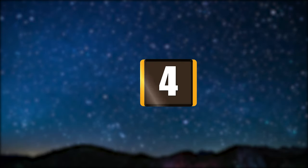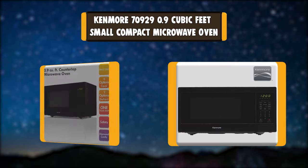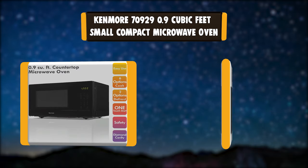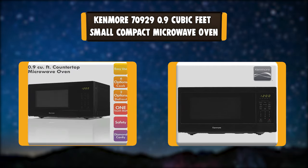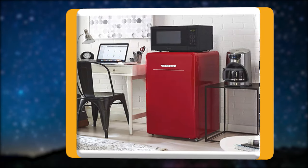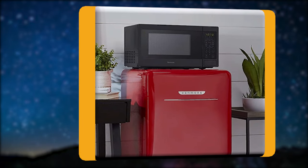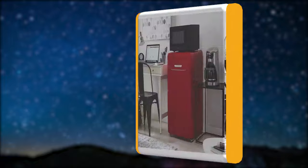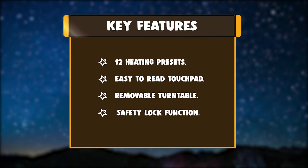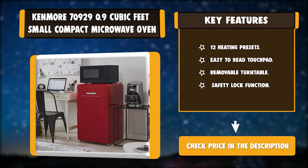Number 4: Kenmore 70929 0.9 Cubic Feet Small Compact Microwave Oven. Quickly heat your favorite leftovers and frozen foods with the Kenmore 0.9 Cubic Feet Small Countertop Microwave. This compact countertop microwave is the perfect size for a small kitchen or office break room. Key features: 12 heating presets, easy-to-read touchpad, removable turntable, and safety lock function.